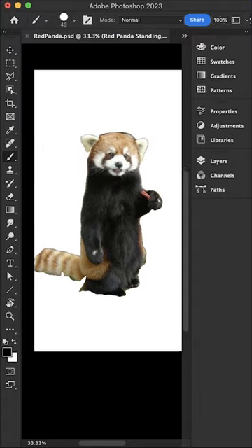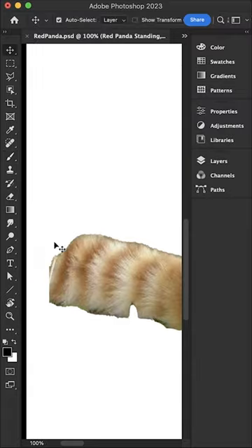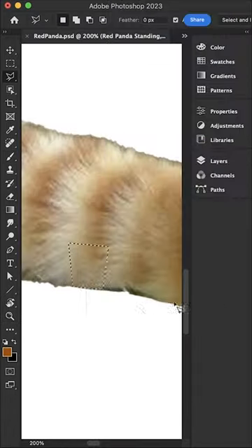Red pandas are very skillful and acrobatic animals that predominantly stay in trees. They use their long, bushy tails for balance and to cover themselves in winter, presumably for warmth.